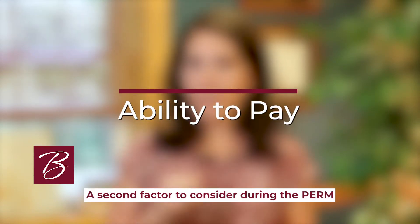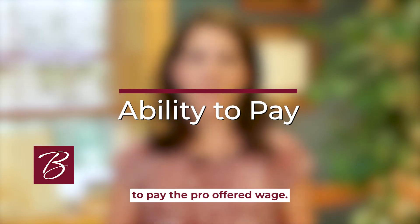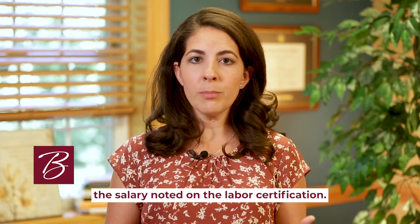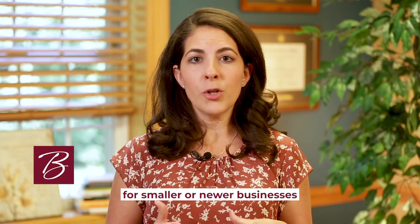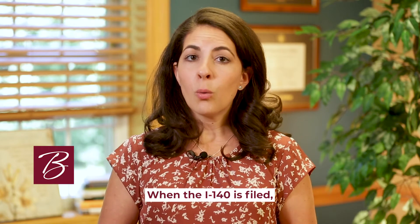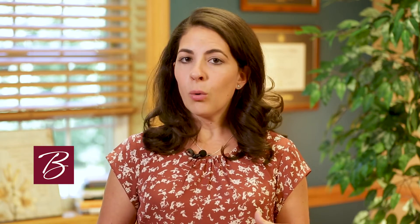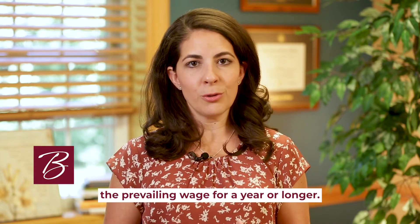A second factor to consider during the PERM prep is the petitioner's ability to pay the proffered wage. An employer must be able to prove that they can afford to pay the foreign national the salary noted on the labor certification. Generally, this requirement is more of a concern for smaller or newer businesses than it is for larger, more established ones. When the I-140 is filed, USCIS will review documentation such as financial statements or tax returns, or evidence that the petitioner has already been paying the applicant the prevailing wage for a year or longer.